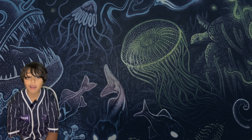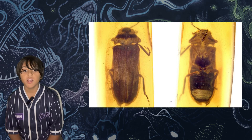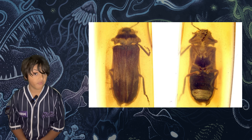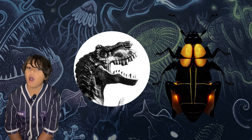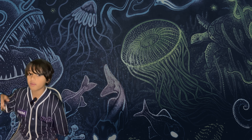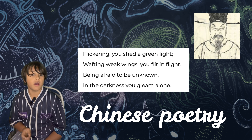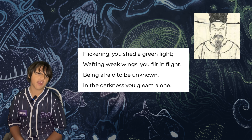Now let's look at bioluminescence in history. In 2021 we found a fossil of an early ancestor of the firefly. This fossil proved that fireflies existed alongside dinosaurs. The earliest mention of a firefly we have discovered was in Chinese poetry around 1500 AD.